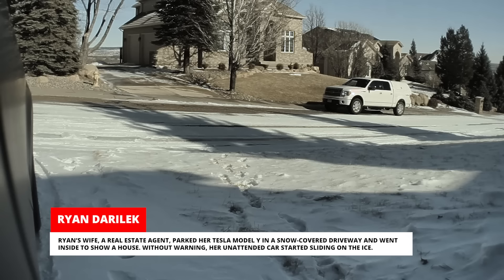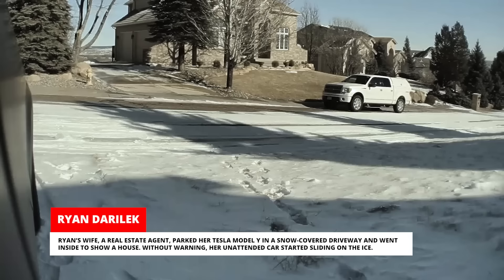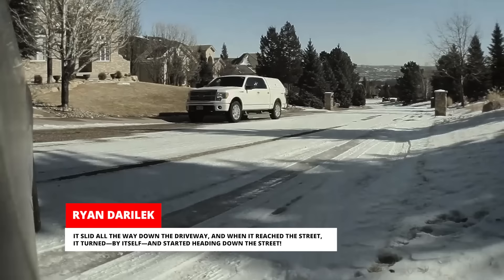Ryan's wife, a real estate agent, parked her Tesla Model Y in a snow-covered driveway and went inside to show a house. Without warning, her unattended car started sliding on the ice. It slid all the way down the driveway and when it reached the street, it turned by itself and started heading down the street.